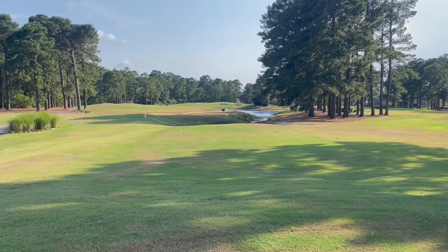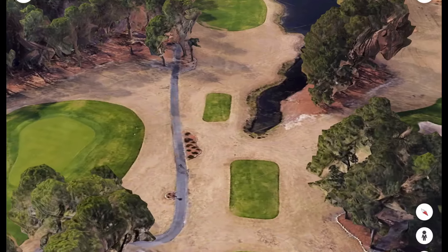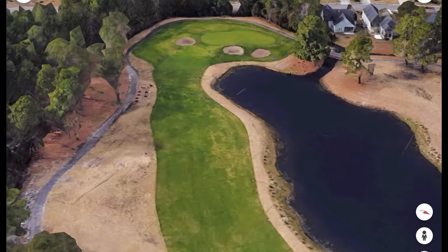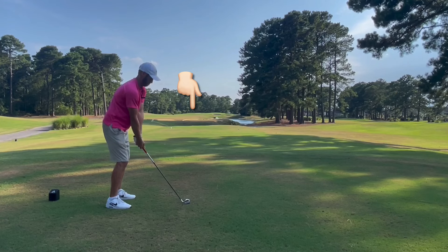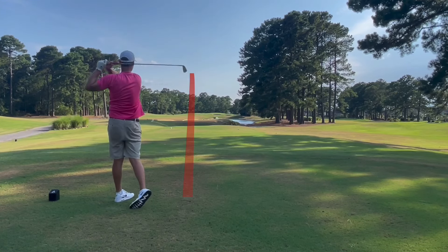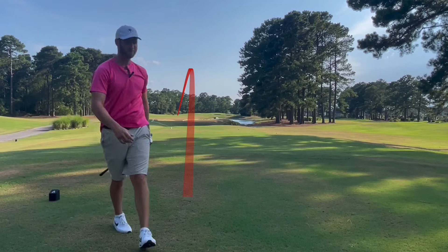Fourth hole, par four, 355 yards — kind of a layup hole. We're going two iron. Finally got a good drive for the first time in a while. I don't recall a birdie putt since probably number 10, our first hole of the day. It'd be nice to get a birdie look here — this is a short hole, probably got a sand wedge or lob wedge in.